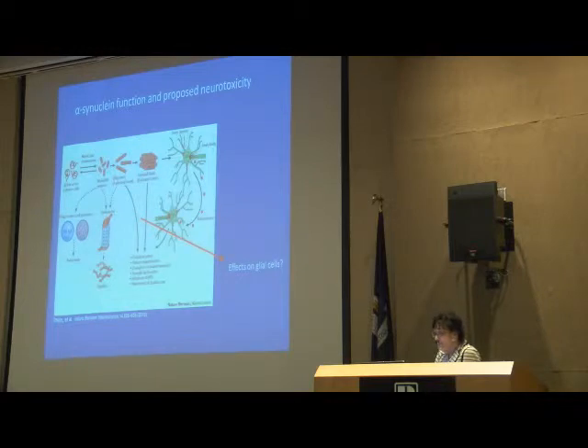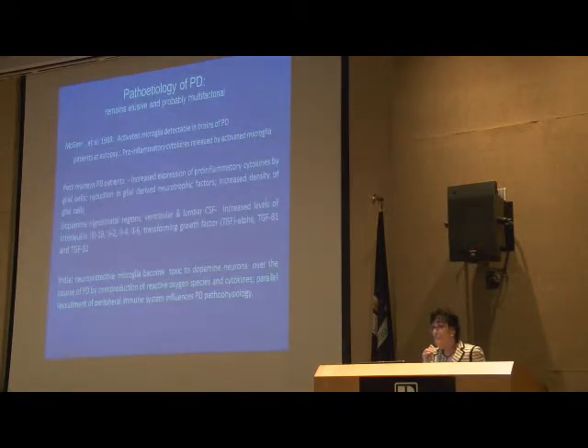In its native state, alpha-synuclein is a curly sort of entity, but when it changes it becomes a fibril — fibrils are the toxic species. Lewy neurites and Lewy bodies form in neurons. We think the proto-fibril or oligomeric soluble portion of alpha-synuclein contributes to oxidative stress and actually is probably the cause of activating glial cells. Glial cells can then release cytokines or inflammatory mediators.